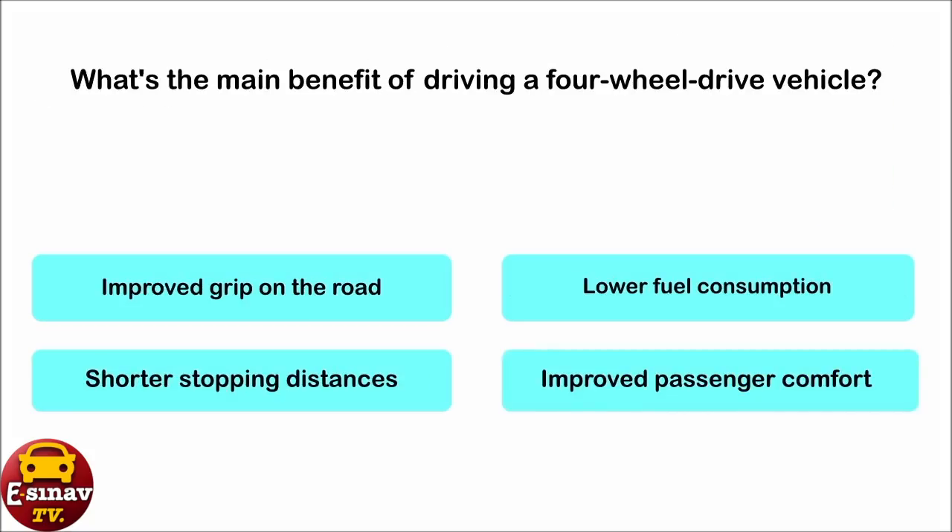What's the main benefit of driving a four-wheel drive vehicle? Improved grip on the road. Lower fuel consumption. Shorter stopping distances. Improved passenger comfort. The correct answer is: improved grip on the road.